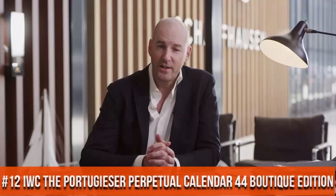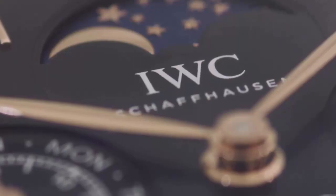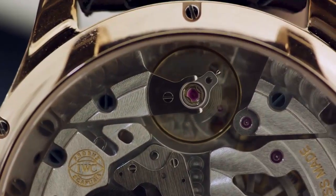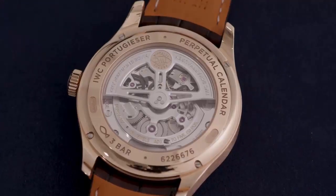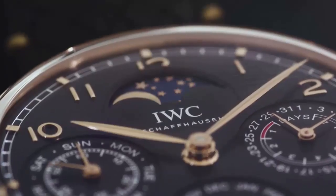Top 12. The quality is really outstanding at this price point. Love this mechanical hand wound piece. Automatic — perfect daily watch. What a nice watch it is.